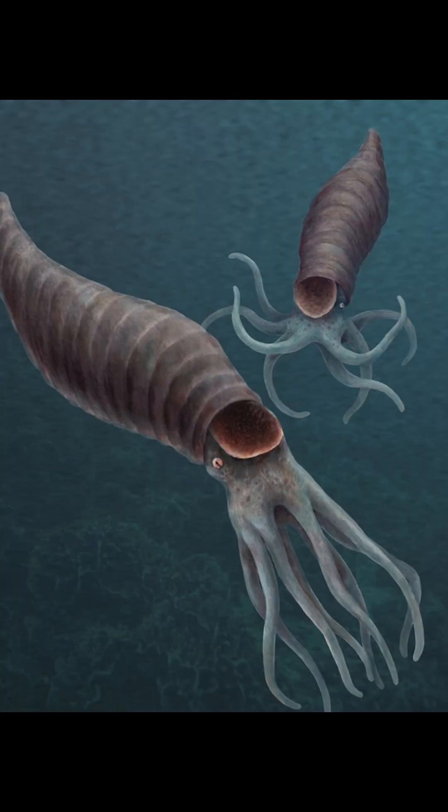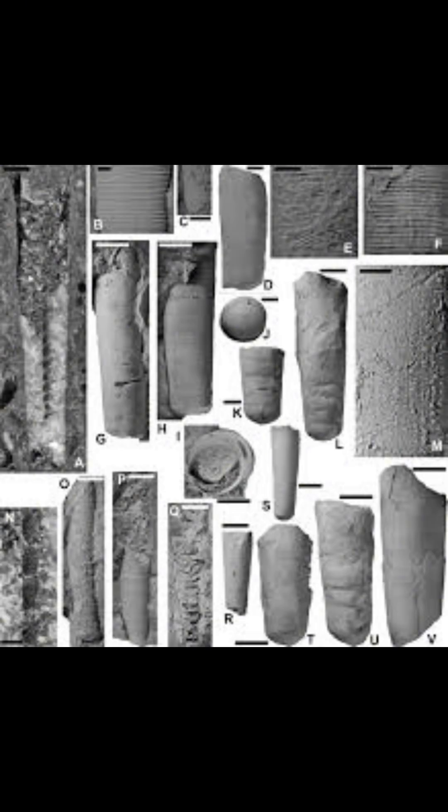Gysanocerina is such an obscure species that there's no art out there of it — this is a close relative, the picture I'm using. But yeah, you just learned about one of the most obscure orthocones out there, so congratulations on knowing that, I guess. Be sure to like, subscribe, and comment what other creatures I should talk about.